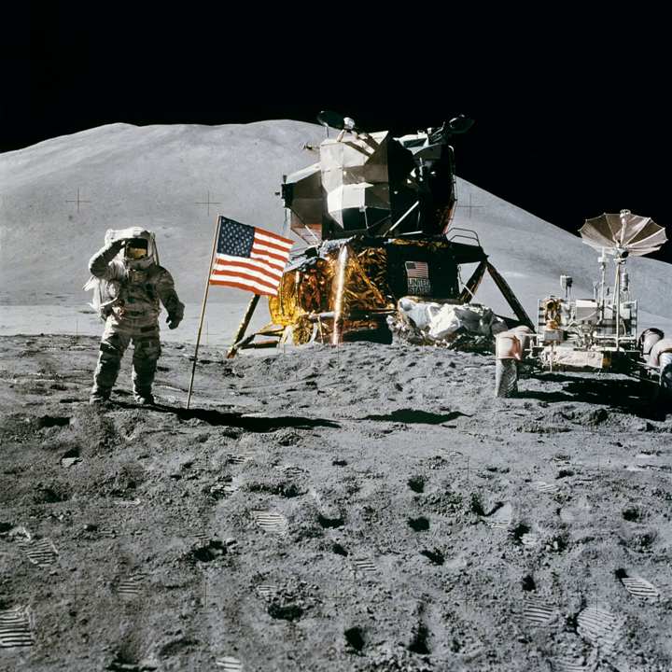Apollo 15 used Command-Service Module CSM-112, which was given the call sign Endeavour, named after HMS Endeavour, and Lunar Module LM-10, call sign Falcon, named after the United States Air Force Academy mascot. Scott explained the choice of the name Endeavour on the grounds that its captain, James Cook, had commanded the first purely scientific sea voyage, and Apollo 15 was the first lunar landing mission on which there was a heavy emphasis on science. If Apollo 15 had flown as an H mission, it would have been with CSM-111 and LM-9. That CSM was used by the Apollo-Soyuz test project in 1975, but the lunar module went unused and is now on display at the Kennedy Space Center Visitor Complex.